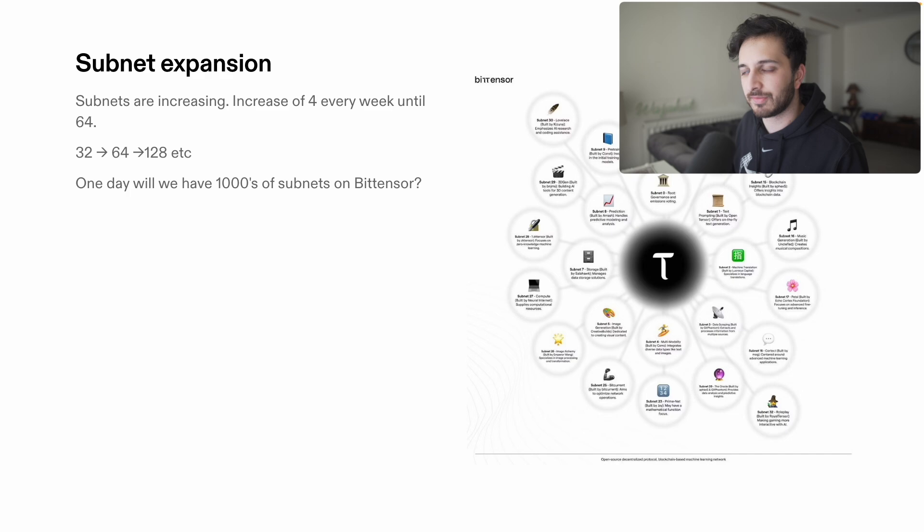What's the future of TAU? A lot of people are excited about subnet expansion. Subnets are currently increasing by a factor of four every week until we get to 64. In the coming months we'll eventually reach 64 subnets, hopefully allowing an even wider range of participants to join the network and create innovative AI applications. Perhaps one day we'll even have thousands of subnets on BitTensor — this also means rewards get spread out across more people and competition increases.